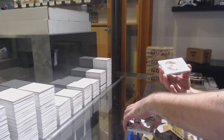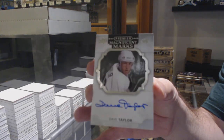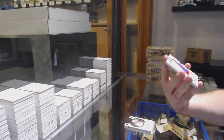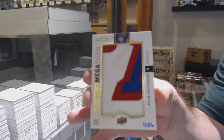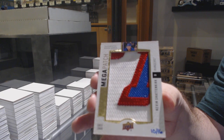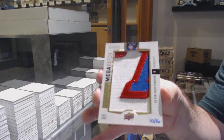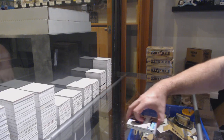For the LA Kings, Magnificent Marks, Dave Taylor. We've got number 16, Mega Patch for the Rangers, Kevin Shattenkirk. And Islanders' Jordan Eberle jersey.